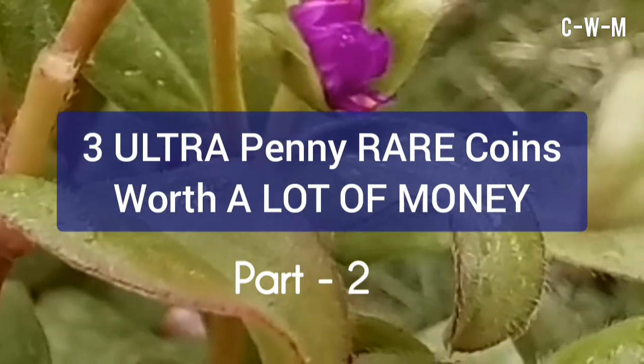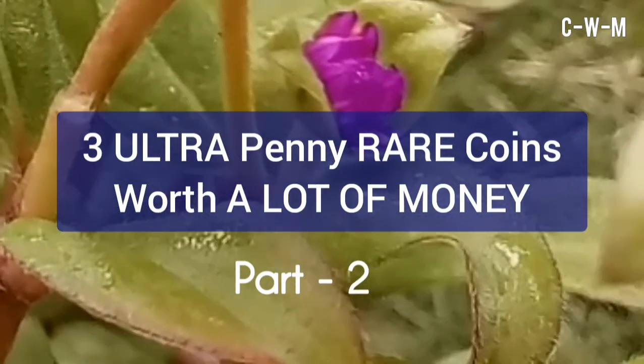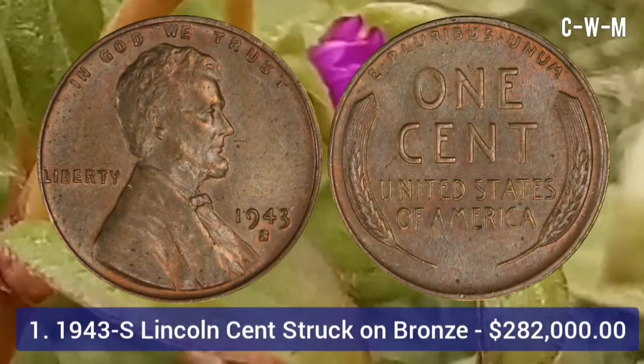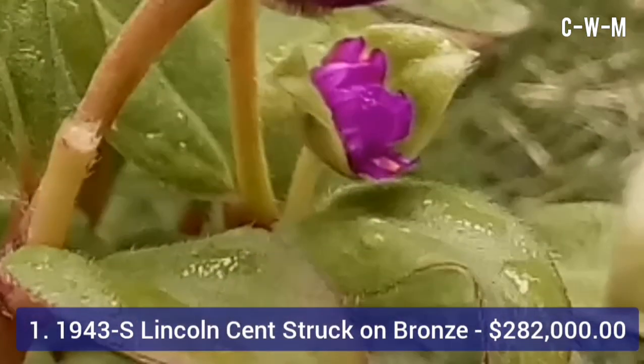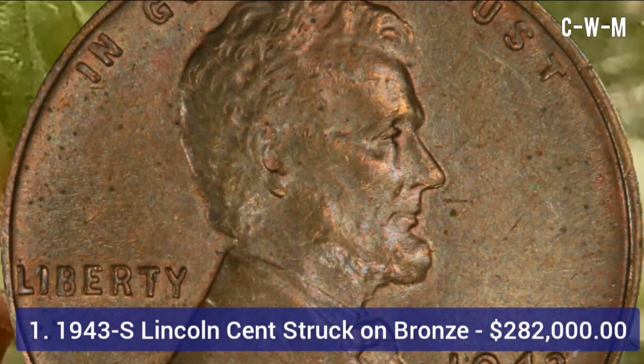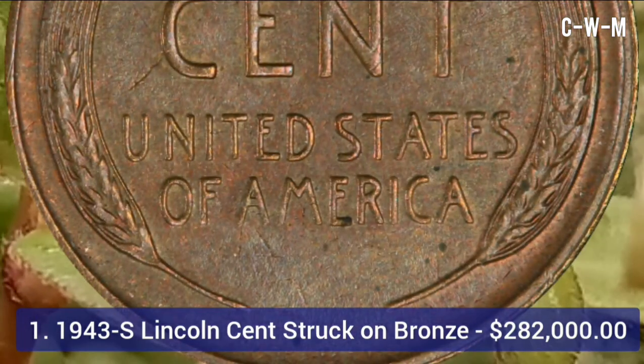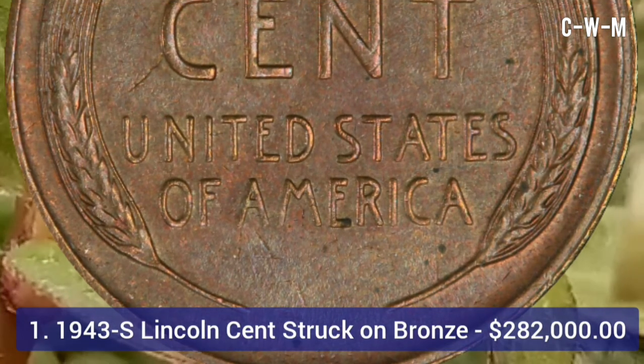Welcome back. This is the second part of the three ultra rare pennies worth a lot of money. Number one: the 1943-S Lincoln cent struck on bronze. The United States transitioned away from the bronze penny in 1943, but a few bronze planchets — blank coins with no design — may have been left behind.